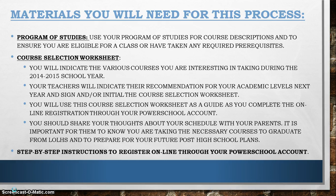Your Program of Studies contains descriptions of all of our courses as well as any prerequisites that might be necessary for the specific course.